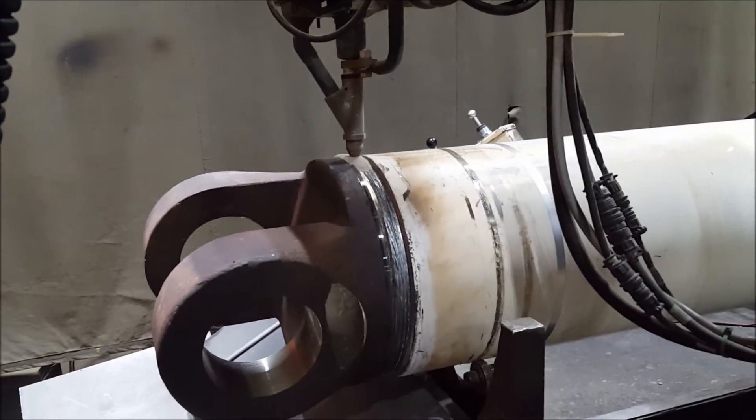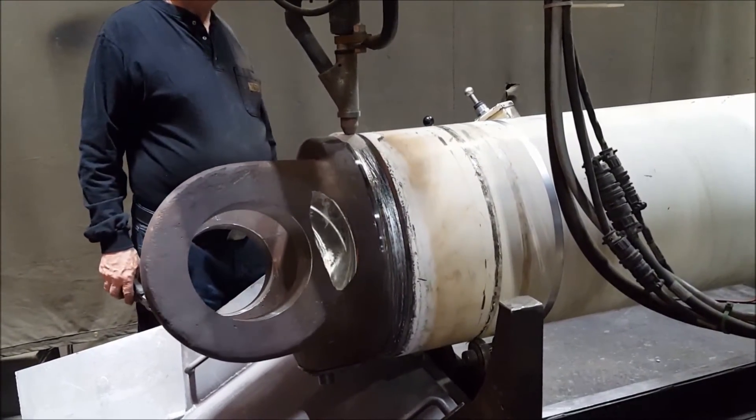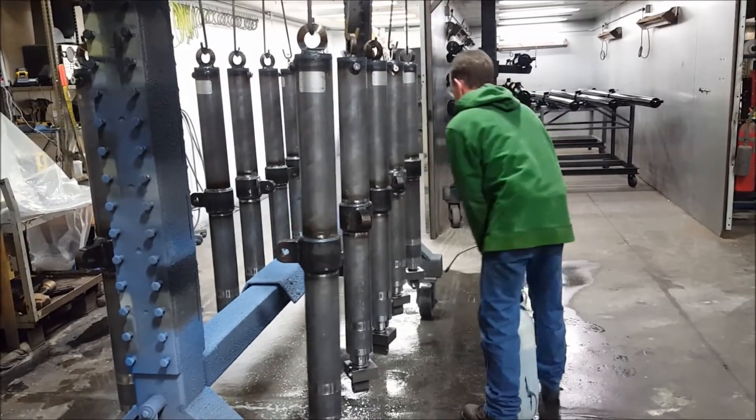We go way beyond one size fits all, with welded designs up to 20 inch bores, tie rods up to 5 inch bores, single and double acting telescopic cylinders, and stroke lengths up to 50 feet.